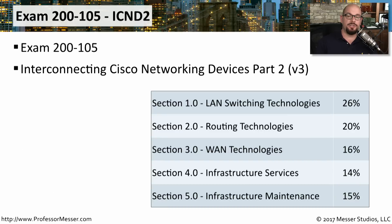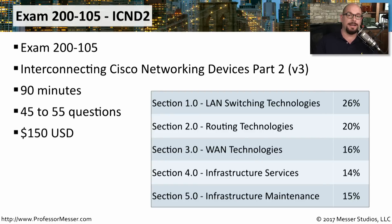The ICND-2 is very similar in structure and style to the ICND-1. This is the Interconnecting Cisco Networking Devices Part 2, exam number 200-105. It is also a 90-minute exam with 45 to 55 questions, and it also costs $150 in the United States. You have a similar scoring method on this exam as you do on the ICND-1.